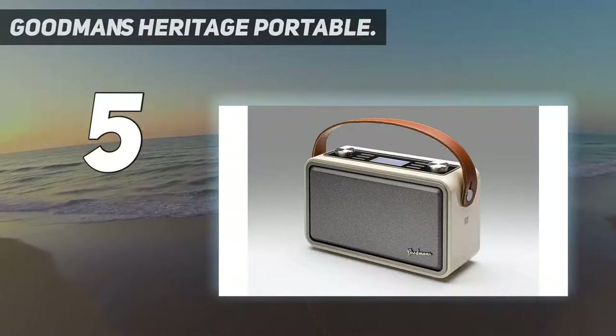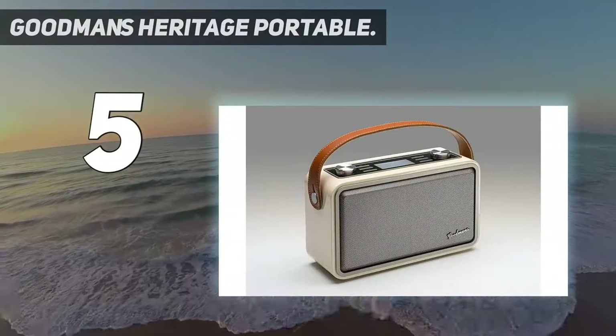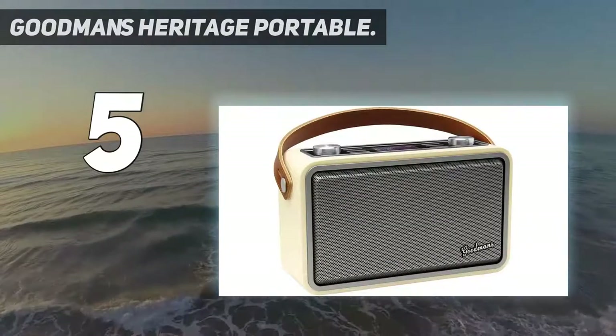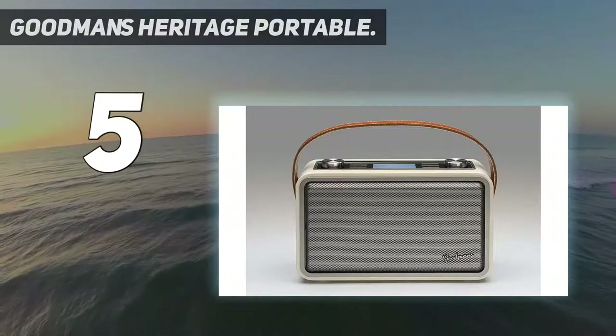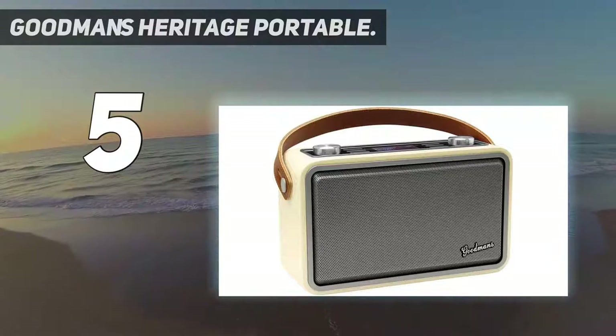Starting at number five, the Goodman's Heritage Portable. With a handy handle, this is possibly the most portable of the bunch, and you don't have to worry about it surviving the journey — it feels satisfyingly weighty and solid. Sound-wise, the presentation is nice and clear with good body and texture, although the treble can sometimes sound a little harsh.